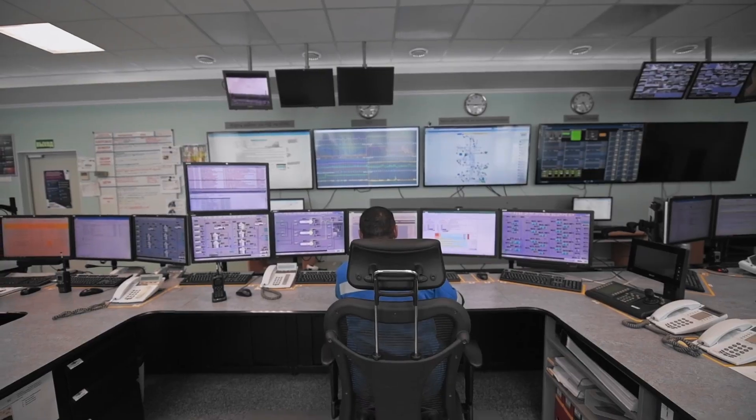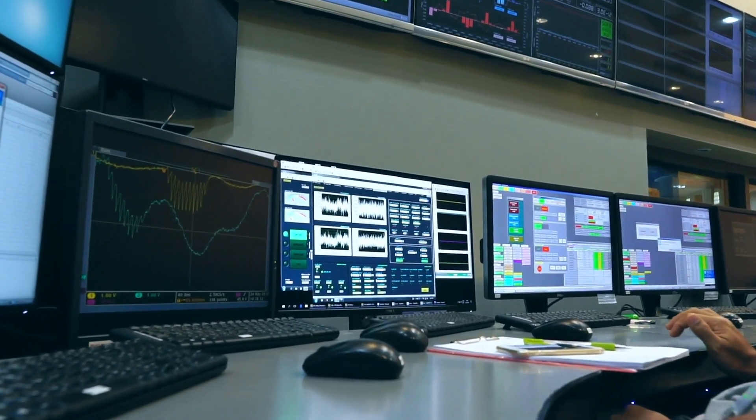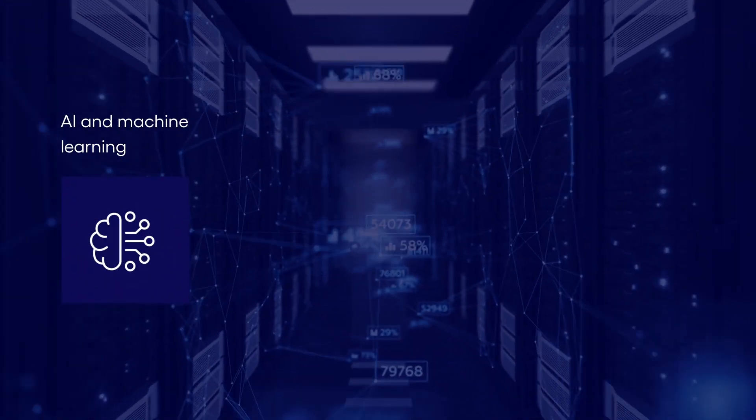With data collected from our remote monitoring stations, positioned where they are needed, reporting dashboards combined with live updates from our operators, we'll give your company the tools to deploy on-the-ground teams where and when they are needed, reducing system outages and saving costs.